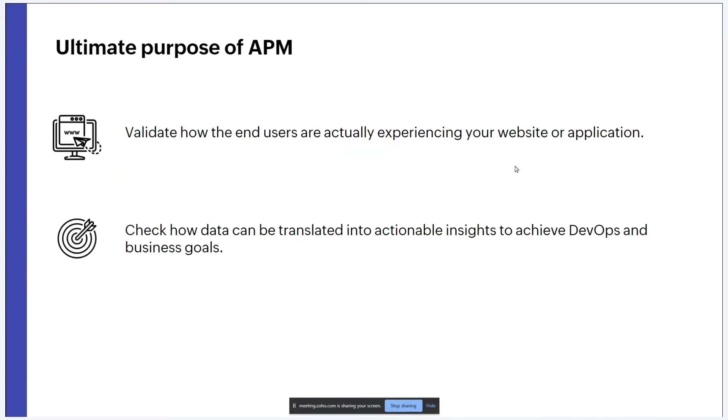When it comes to APM, deciding the best tools and techniques can get complicated quickly. The ultimate purpose of APM is simply to determine two things: first, how end users are actually experiencing a website or mobile application; and second, how such data can be translated into actionable insights to achieve DevOps and business goals. The best starting point is adopting real user monitoring using a performance monitoring tool.